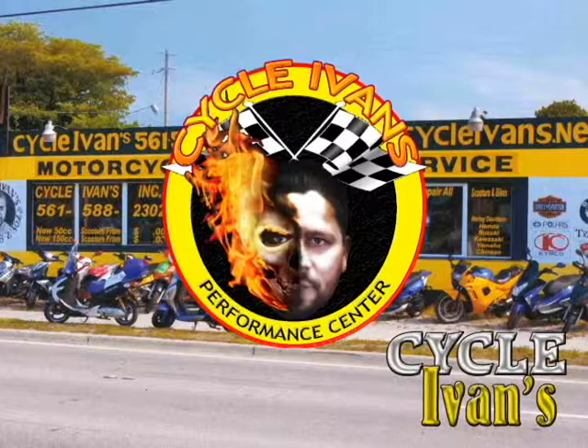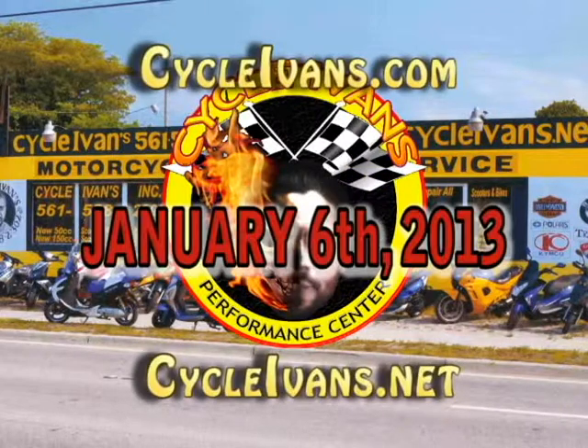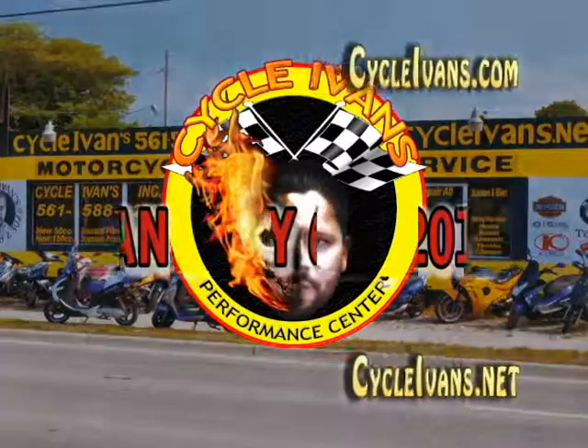That wraps it up for this week's motorcycles, scooters, and quad runners available from Cycle Ivans Performance Center in West Palm Beach. Be sure to click the yellow subscribe button just above the video or just below on the left, and you'll be notified each and every time we put up a new video with cycle scooters and quad runners at Cycle Ivans Performance Center in West Palm Beach.